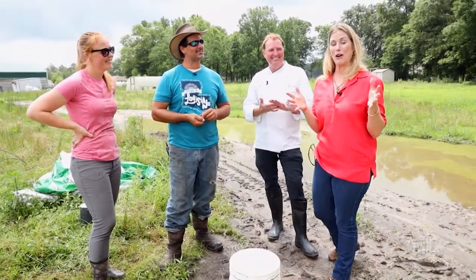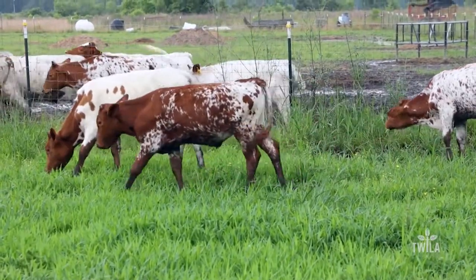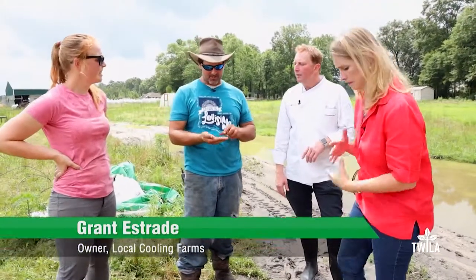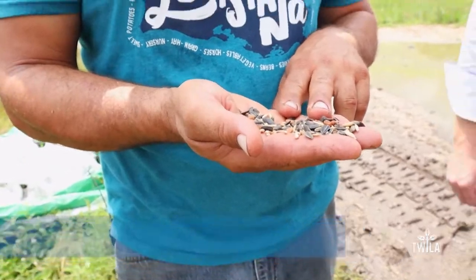So we're at Local Cooling Farms and Grant is going to talk to us about what they have going on with their beef. So what are we going to do today? Well, we've got a summer seed mix that we're putting out today. We've got sunflower, clay peas, sorghum, Sudan grass and green sorghum.